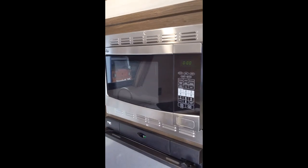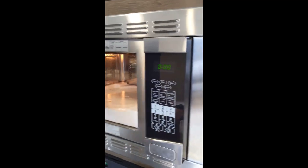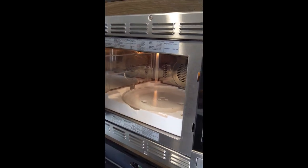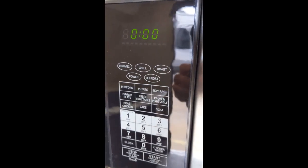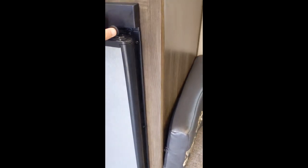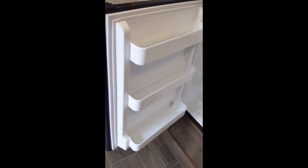You have a convection microwave oven, so it will microwave, but also notice there's still styrofoam in there, so they've hardly used this thing at all. But with convection, you can grill, roast, bake — you can really do a good bit. You've also got the refrigerator with the freezer right here.